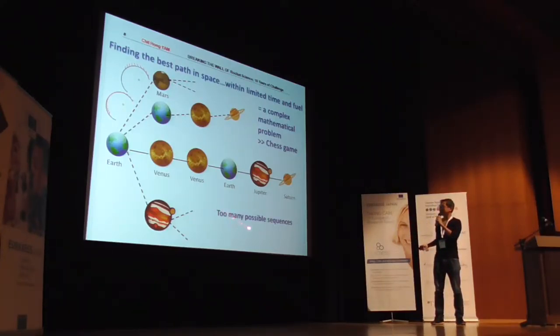In some sense, this sounds kind of like a chess game — you try to find the best move in the game and then you try to learn from it.